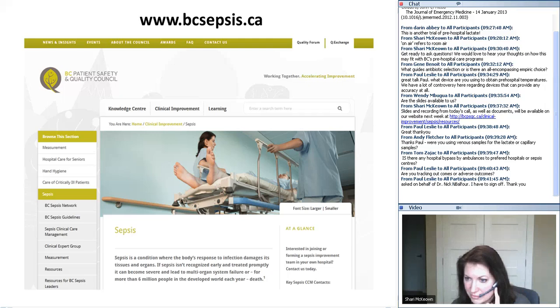A question from Tom: is there any hospital bypass by ambulances to preferred hospitals or sepsis centres? No, it's the nearest ED or medical assessment unit.